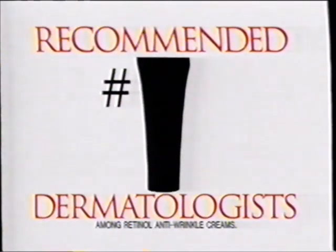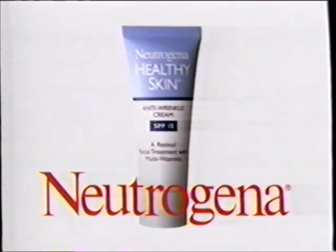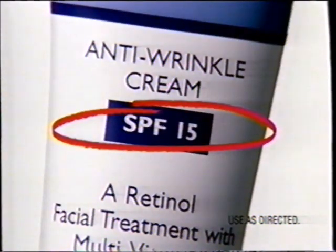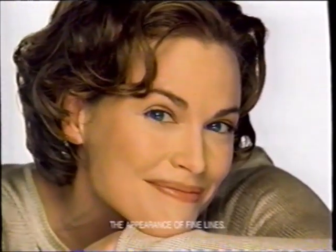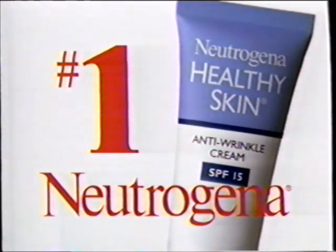Which anti-wrinkle cream is recommended number one by dermatologists? Neutrogena Healthy Skin Anti-Wrinkle Cream — the first daily retinol cream with SPF 15, clinically proven to both treat and help prevent fine lines and wrinkles. Neutrogena Healthy Skin Anti-Wrinkle Cream.